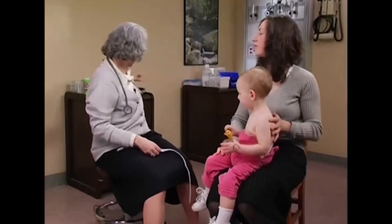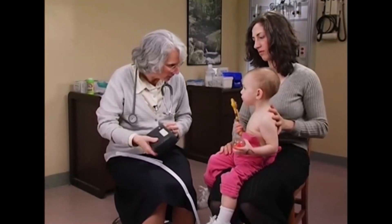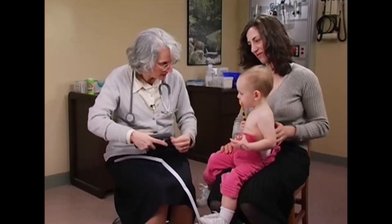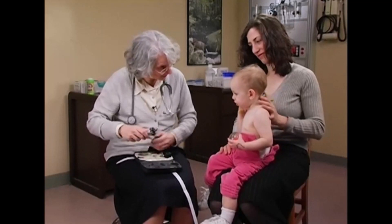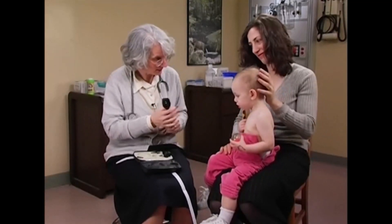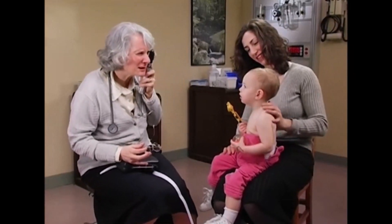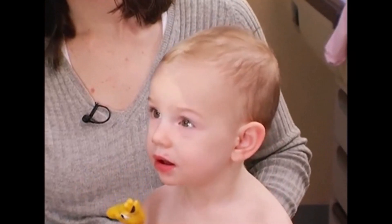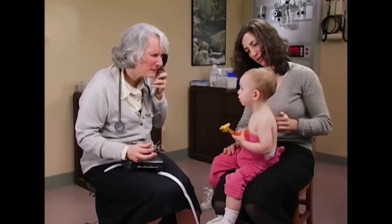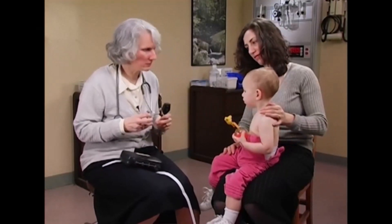I've been watching Eliana and she follows in all directions very well. Now we're going to check your eyes with my special flashlight — you're probably used to that. I'm checking the red reflex. And if I needed to check her pupillary reflex, I would come in from the side.